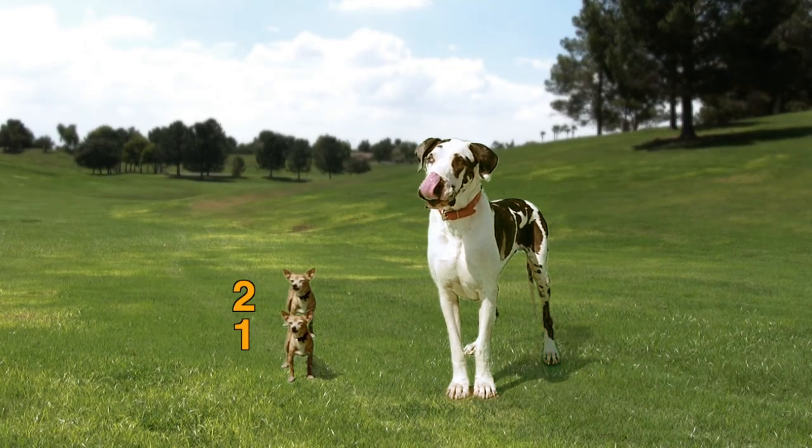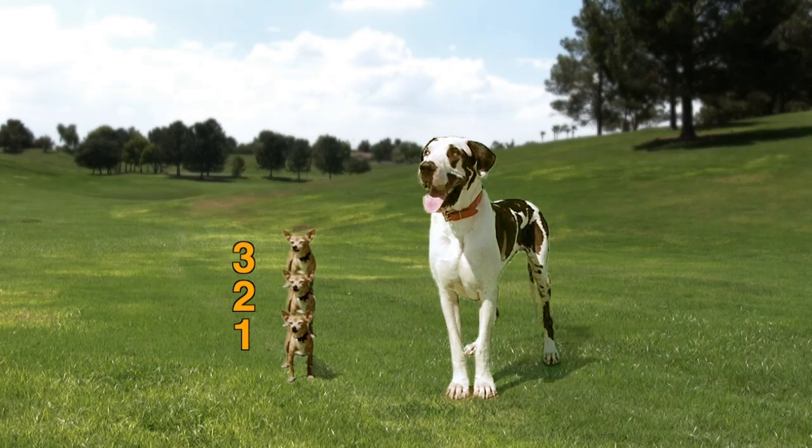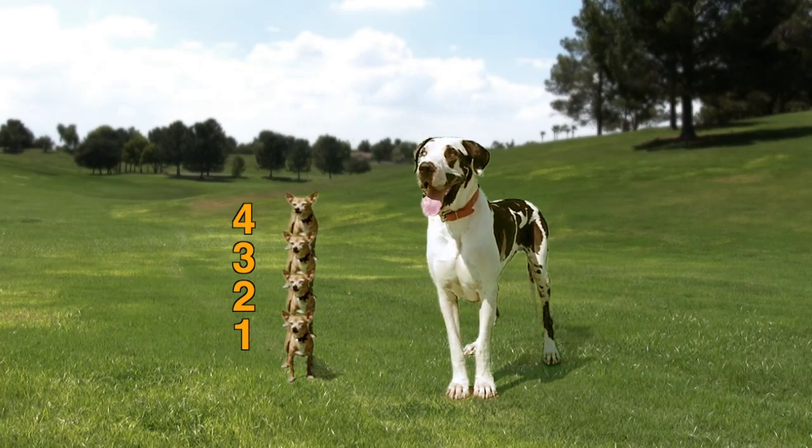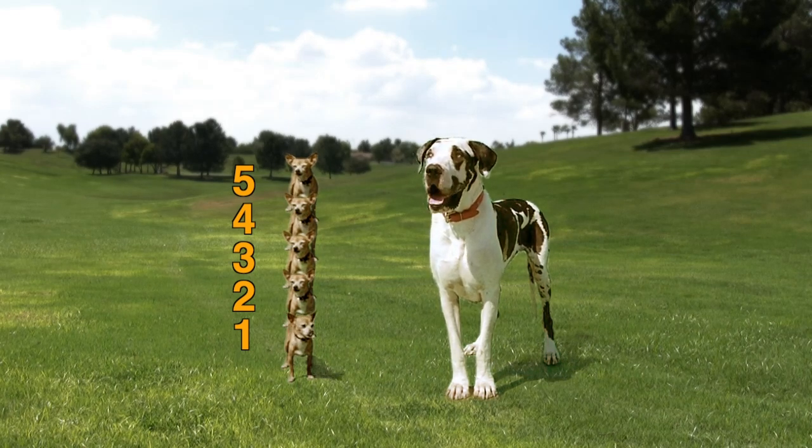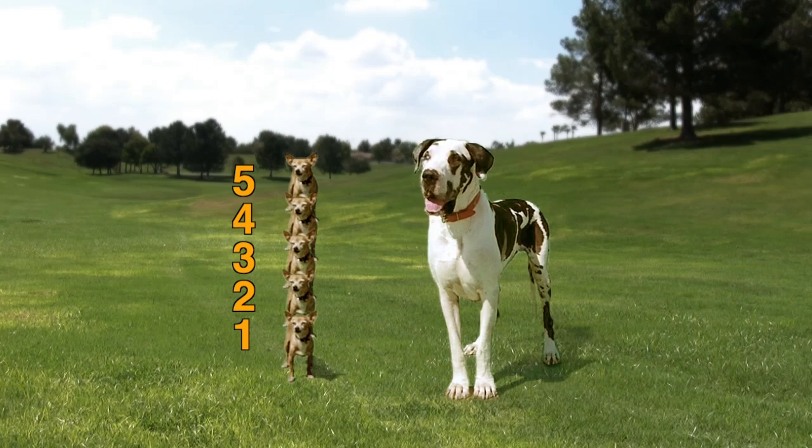One, two, three, four, five. Whoa! It would take five Chesters standing on top of each other to be as tall as Harley.